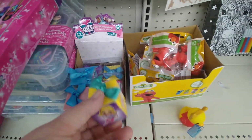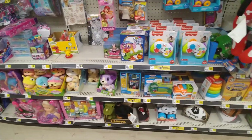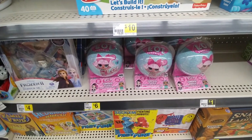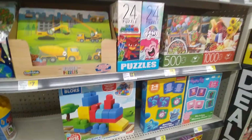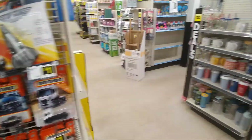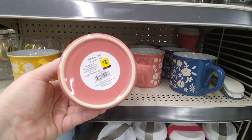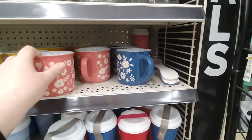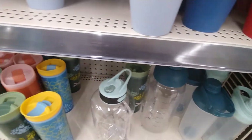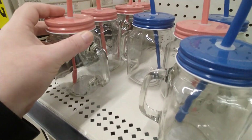These surprise boxes — we got some LOLs, $6. We got some cute spring type mugs over here. You can go to the other side.